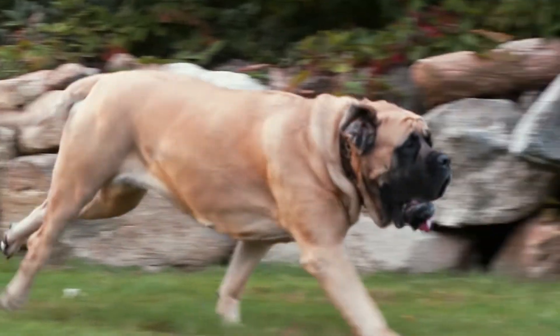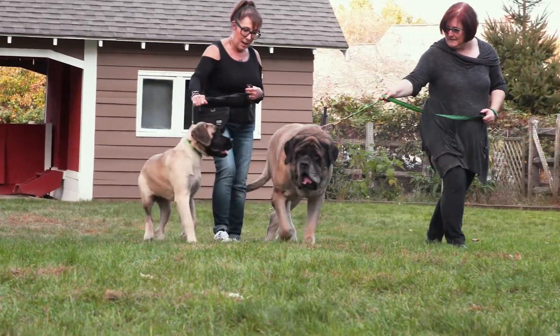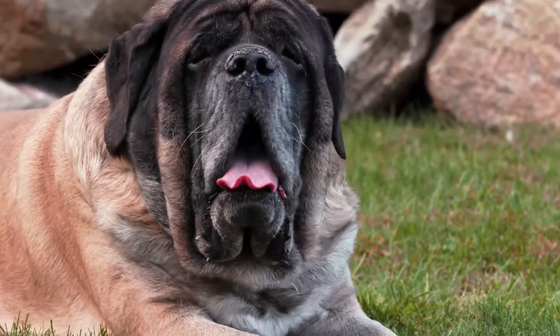A loving giant known for his eagerness to please and protect his owner, the Mastiff is a gentle companion, a watchful guardian, and a dignified presence.